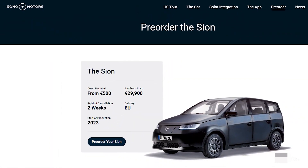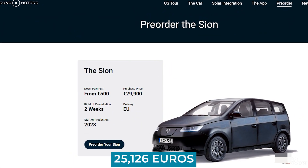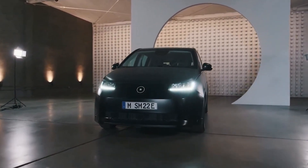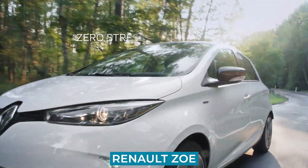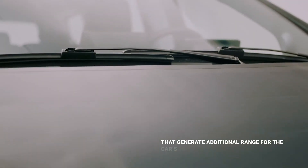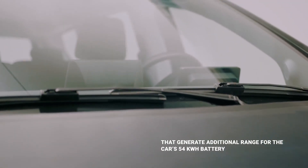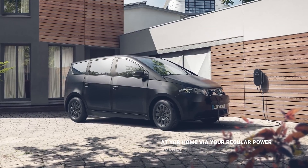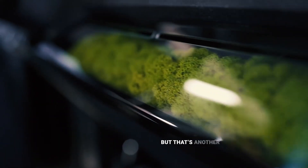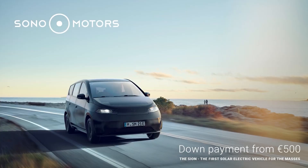When we say affordable, we mean it. With an entry price of just €25,126, it's cheaper than almost every single electric car on the market today, including the Nissan Leaf, the Renault Zoe, and the ID.3. Not only will you be saving money on gas, but you'll also be saving money on the initial cost of the vehicle. With proper useful range and an abundance of solar panels, the Sono Scion is one of the smartest and most cost-effective electric cars out there.